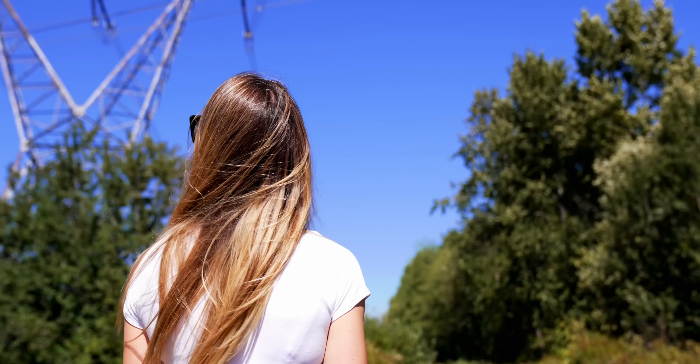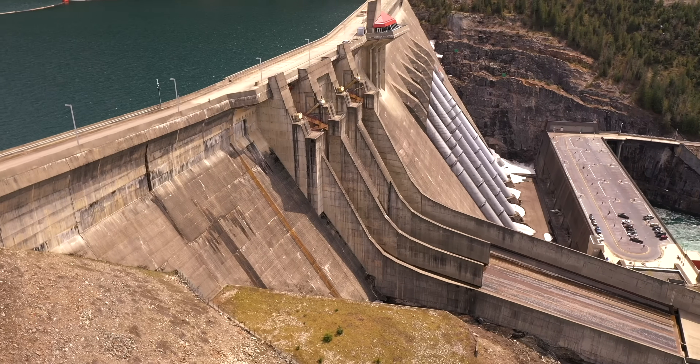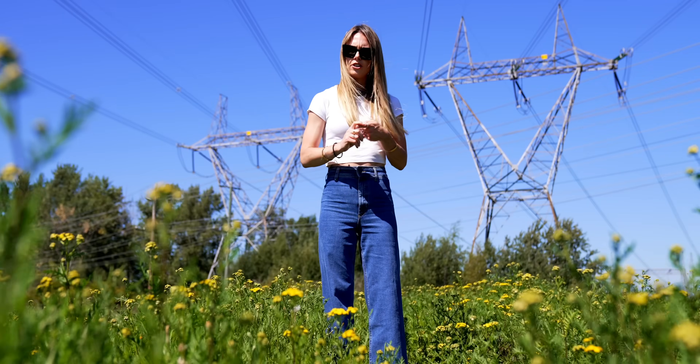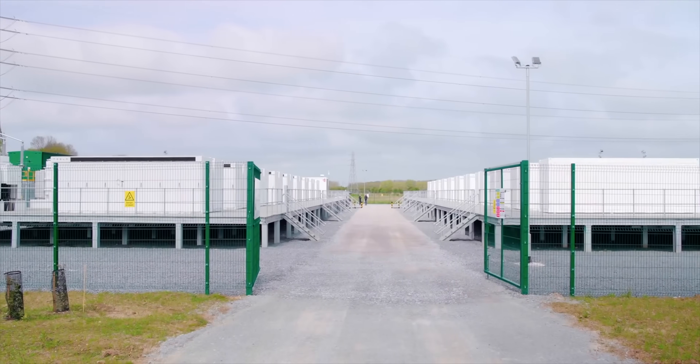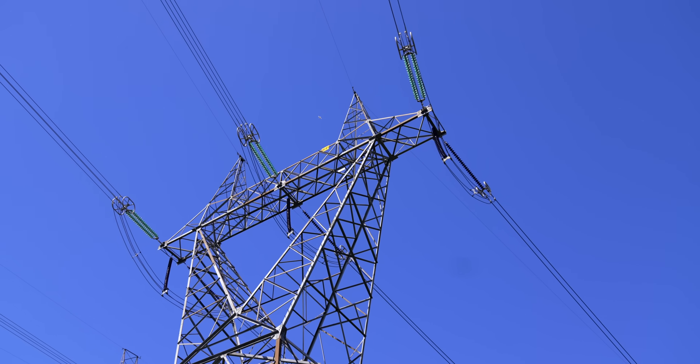A lot of renewable energy sources are intermittent and variable. When generation exceeds demand, sometimes that electricity has nowhere to go. A few things can happen: either the generation gets curtailed, which seems like a bit of a waste, or it can be stored in localized distributed energy storage, or it can be sent where it's needed via long-distance transmission lines.